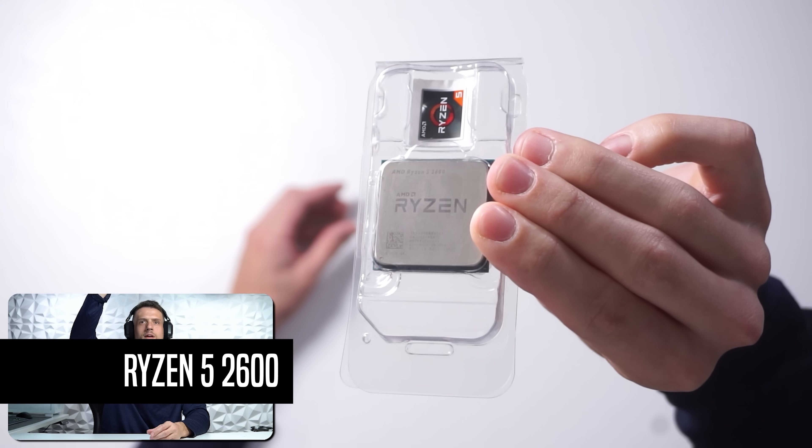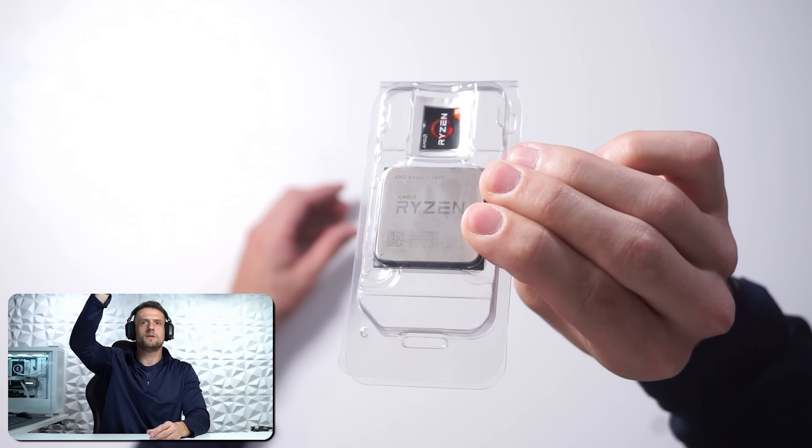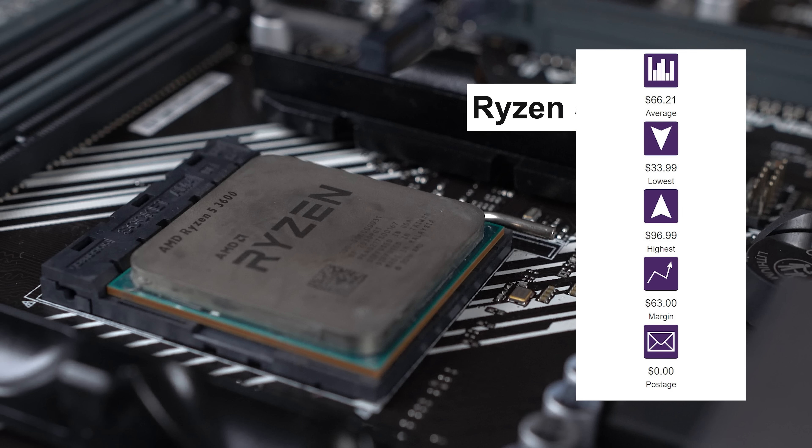For today's build I started with the Ryzen 5 2600, and to be honest I wouldn't necessarily target this specific CPU, but since I scooped it up for just $41 used I just had to use it. The Ryzen 5 3600 would be the better pick if you're willing to spend an extra $20, but if you're extremely strapped for cash then you can't go wrong with the 2600.